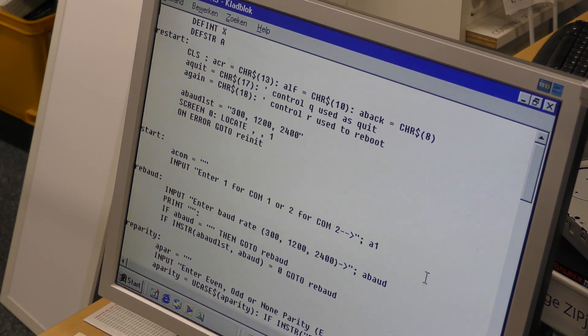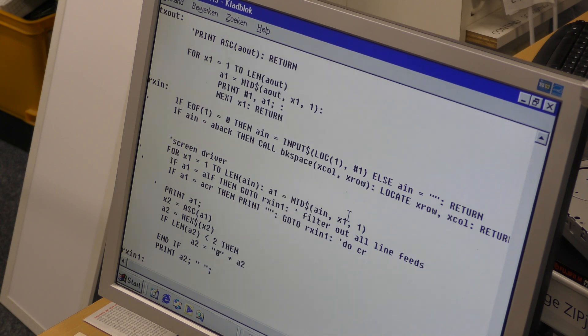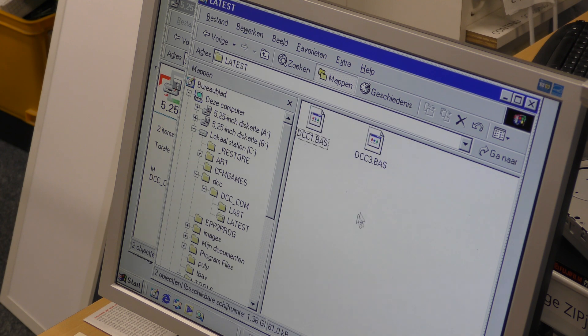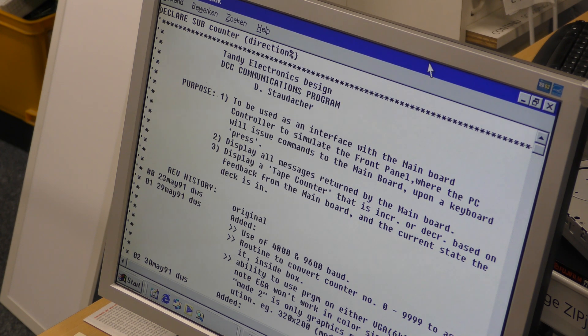Look — a BASIC program. Yes, it's cool, this is BASIC. That's QuickBASIC. I hope I can read it. Oh, very cool — yeah, that's the developer — Dan Staudacker. Cool.